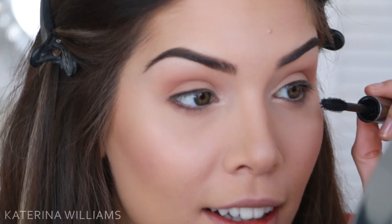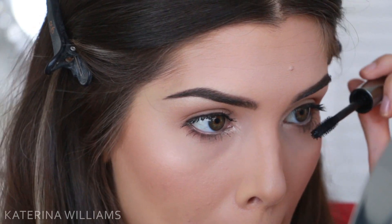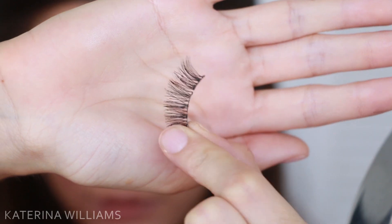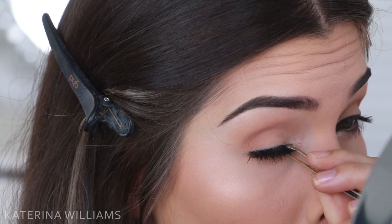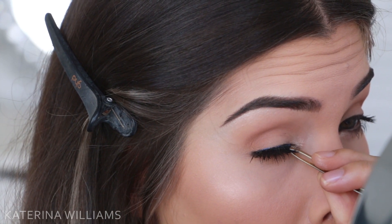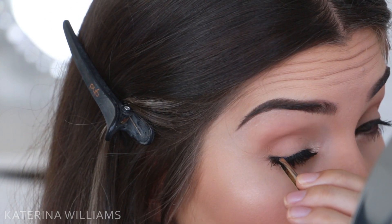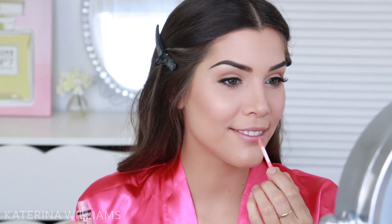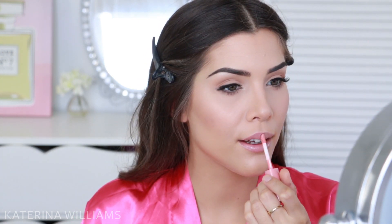Then I'm going to go in with Benefit's They're Real Mascara before adding some false lashes. The false lashes I'm using today are the Ardell 120 Demi's — these are my favorite natural looking lashes. I feel like they just add the right amount of volume without looking too obvious or over the top. And once I finally get those to stay on, I'm going to move onto lips. Kendall had a really glossy soft pink lip color going on, so I'm going to go in with the NYX Butter Gloss in Creme Brulee to finish off this look.